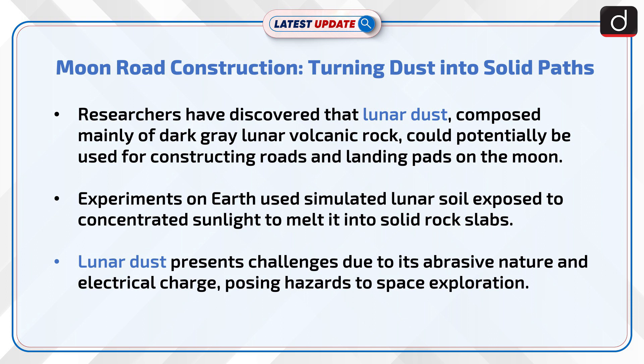Experiments on Earth used simulated lunar soil exposed to concentrated sunlight to melt it into solid rock slabs. Lunar dust presents challenges due to its abrasive nature and electrical charge, posing hazards to space exploration.